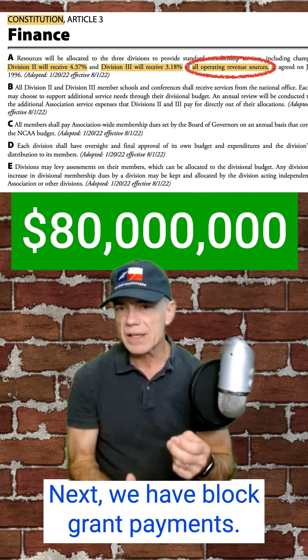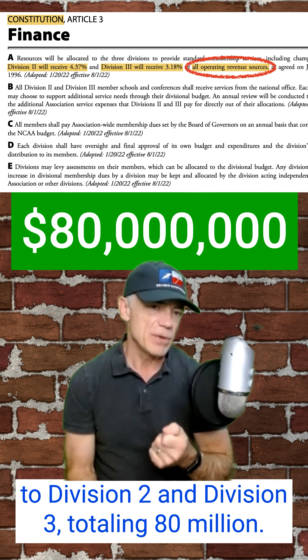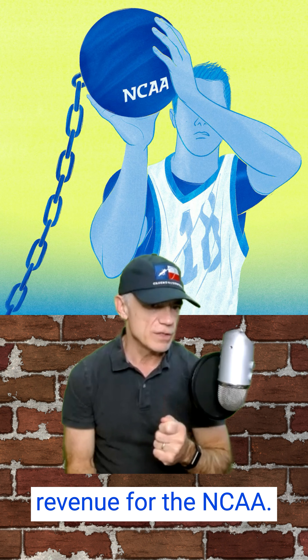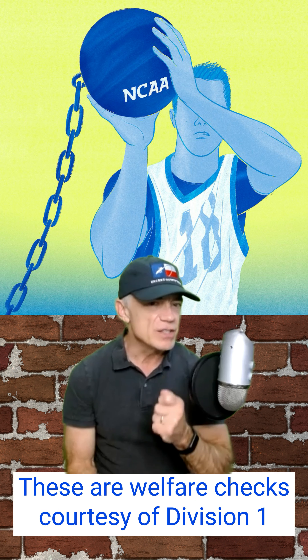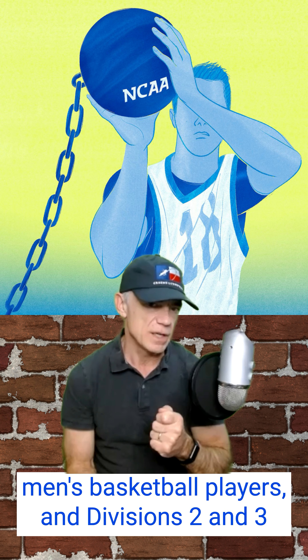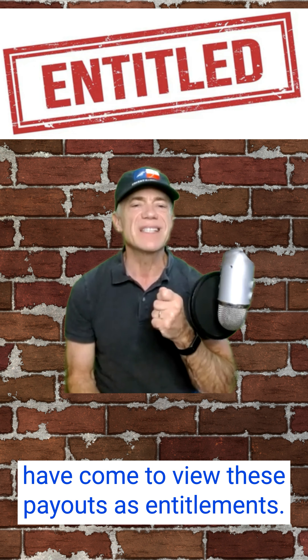Next, we have block grant payments to Division II and Division III, totaling $80 million. No Division II or III product generates revenue for the NCAA. These are welfare checks courtesy of Division I men's basketball players. And Divisions II and III have come to view these payouts as entitlements.